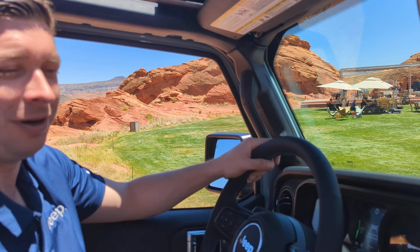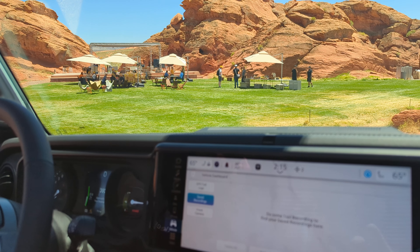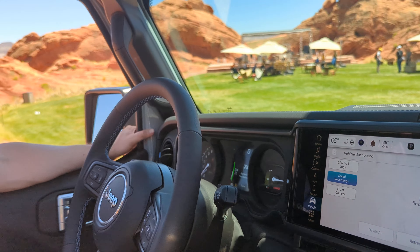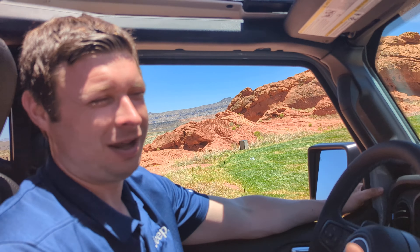Right now you can share recordings with other Wrangler owners using the app. And with over-the-air updates, improvements to the Adventure Guides experience will continue to be pushed out to owners over time, making it easy to keep the system up to date.